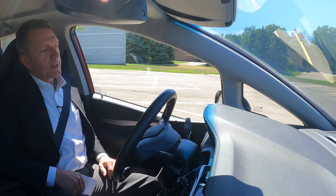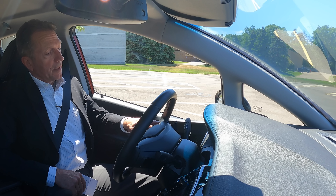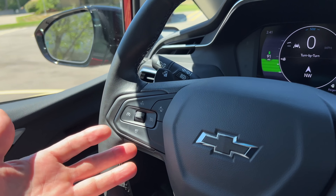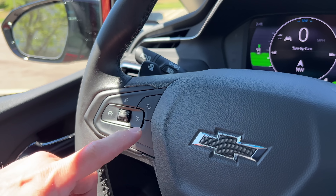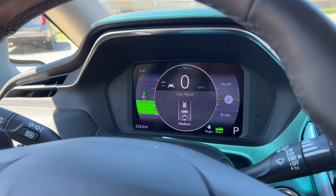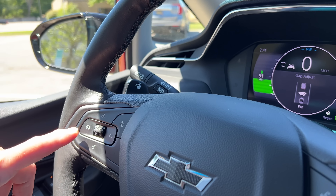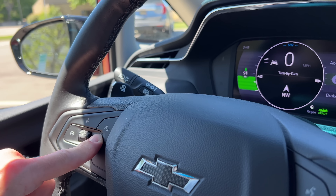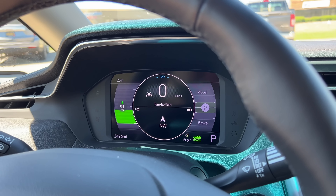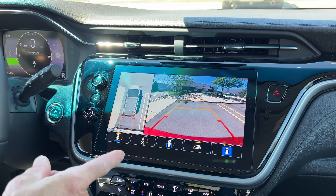Interestingly, adaptive cruise control is a $375 option — I would call that part of the ADAS package. We're going to take a look at these. The adaptive cruise is handled by the left-hand steering wheel buttons. You can toggle the gap: far, medium, and near. I'm going to set it to far. You can also toggle between regular cruise control and adaptive cruise control.